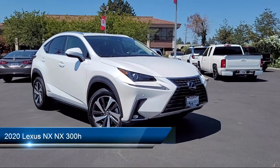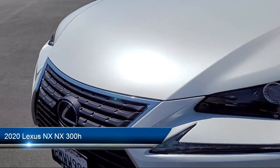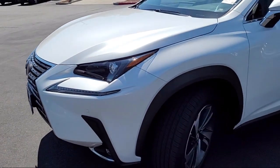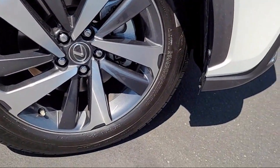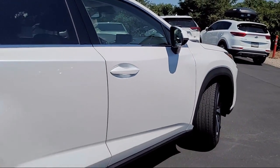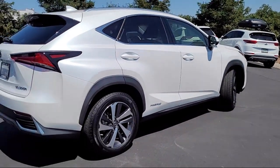It comes equipped with smart device integration, premium synthetic seats, keyless entry, auxiliary audio input, leather steering wheel with auto tilt-away, LED headlights, privacy glass, front collision mitigation, lane departure warning, all-wheel drive, and has less than 25,000 miles on the odometer.